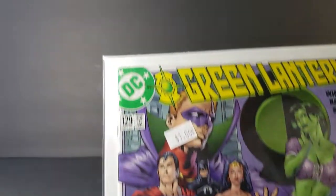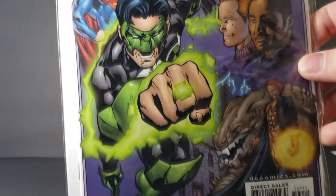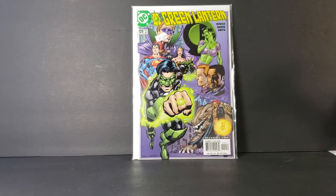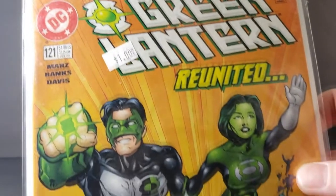First things first, and the prices that are marked on these comics is what I paid for them. So first things first, we've got Green Lantern number 129. Very nice find. We have Green Lantern number 121.